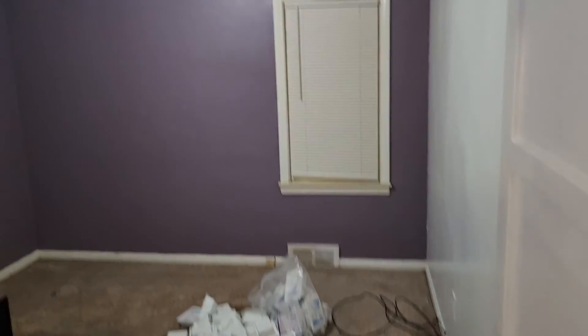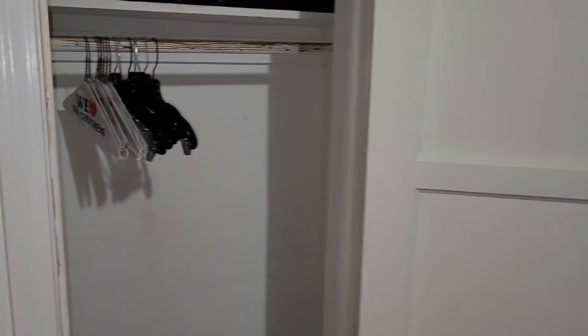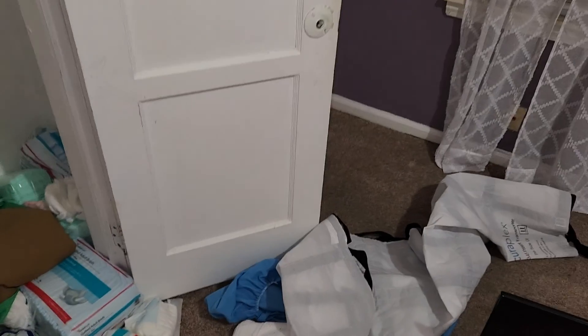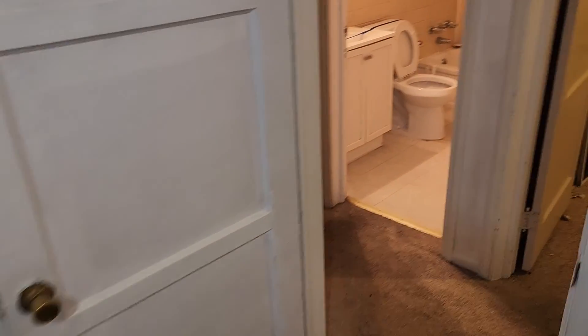Bedroom two, back right. You need a light globe. Paint the walls. Paint the trim. Remove the carpet. Paint the ceiling. Two blinds. Paint the closet. Remove some trash. Need light switch covers — got paint on them. Remove the carpet. Paint the door. Paint the window trim.